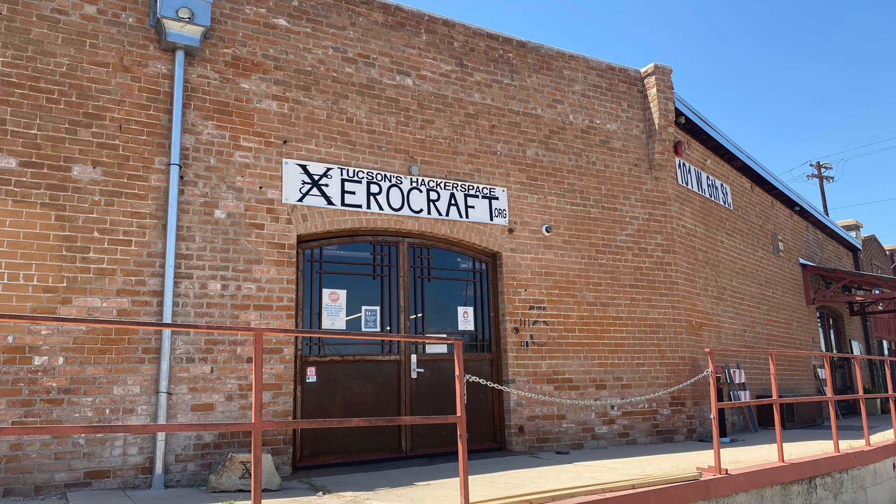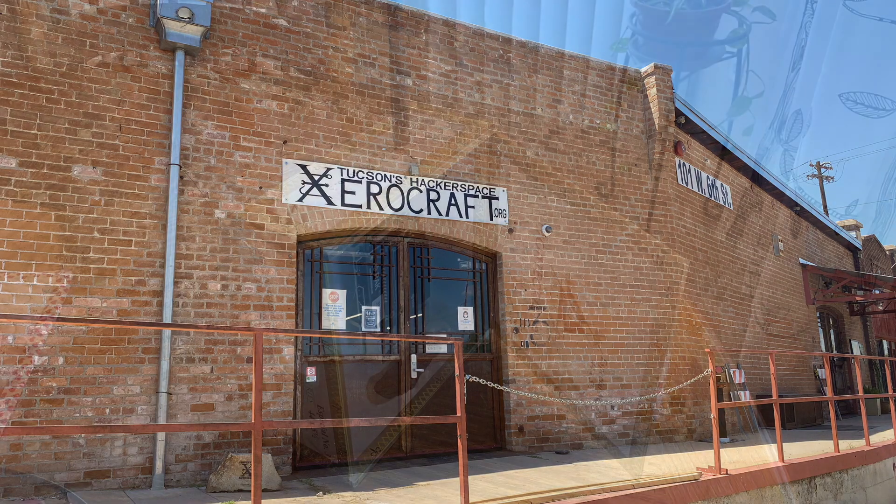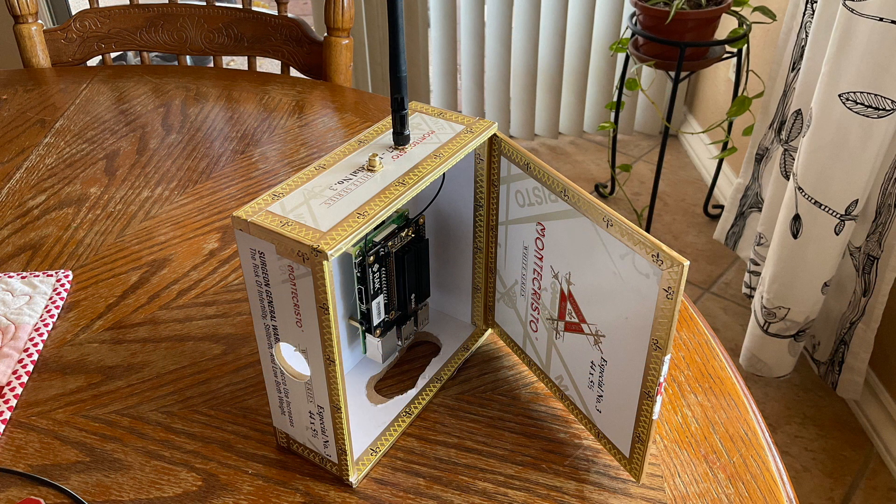If you're subscribed to my channel, you know I've been interested in setting up a LoRaWAN gateway at my local hackerspace to support community experiments and remote environmental monitoring. In support of that goal, this is a Raspberry Pi coupled with a RAK concentrator which I've donated to Xerocraft to support future experiments.